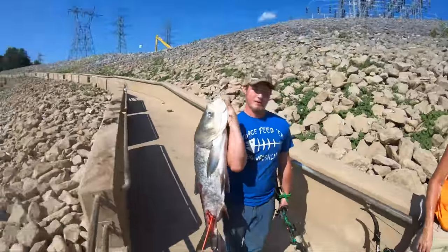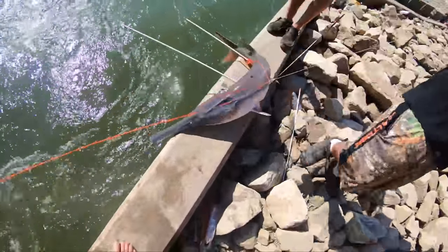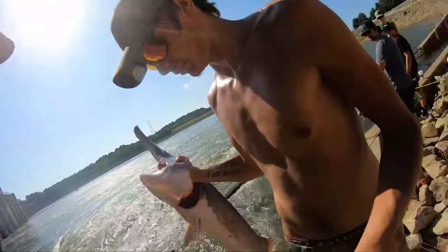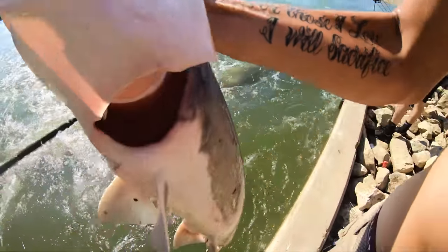Nice shooting, man! Now that's what we're after — a big old spoonbill! Nice shooting there, Tex. All right, look at that — that's a cool tattoo you got there. Appreciate it!